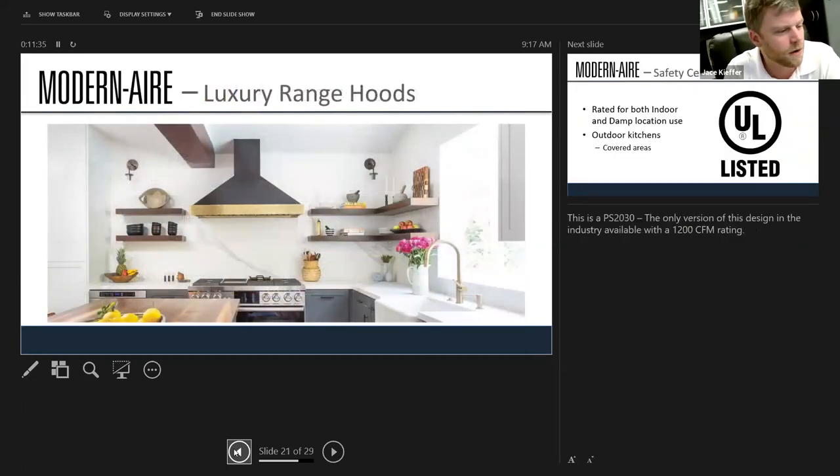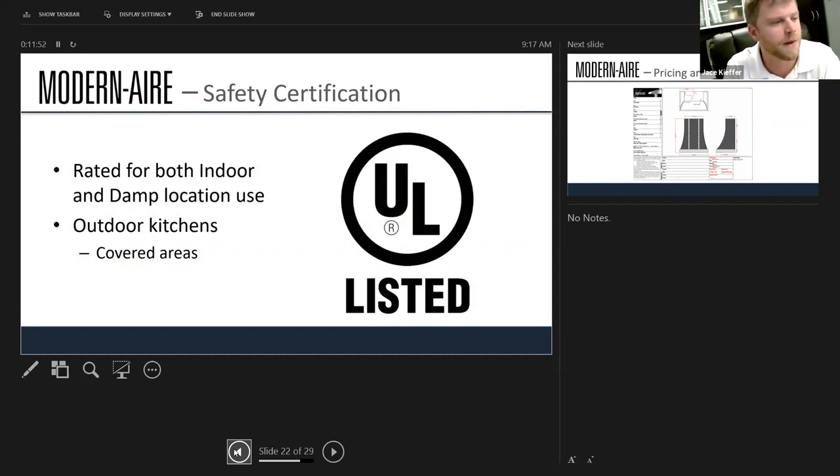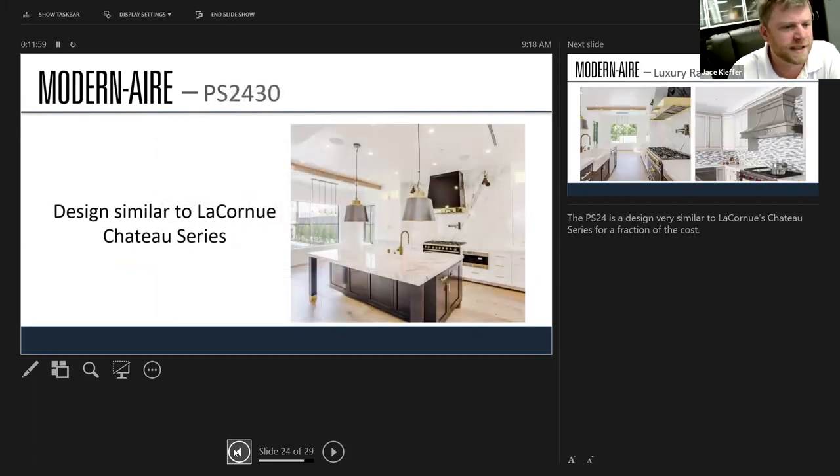That's a sharp hood — looks like a matte black with a brass accent. One cool thing about Modern Air: they're rated for indoor and outdoor use. If you have outdoor kitchens that need hoods over grills, we can do those with Modern Air. Also, if you've ever sold La Cornue — La Cornue Chateau ranges are expensive in themselves and their hoods are not inexpensive either — we've done a lot of Chateau ranges with Modern Air hoods on top and they really pair well together.